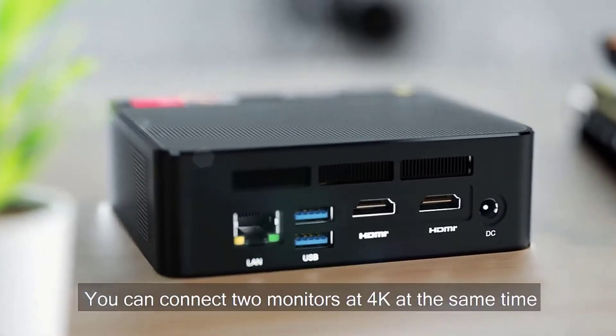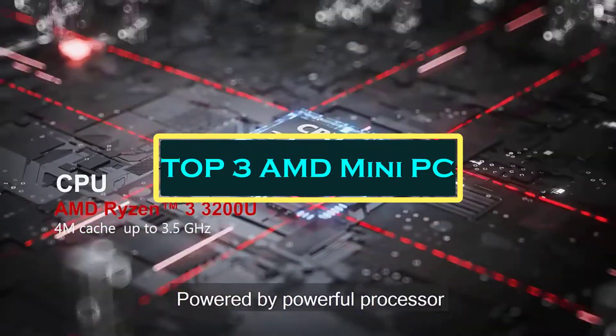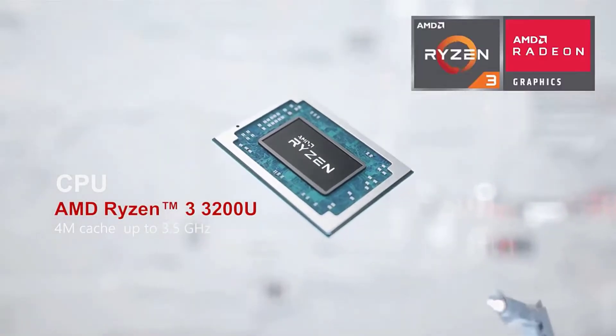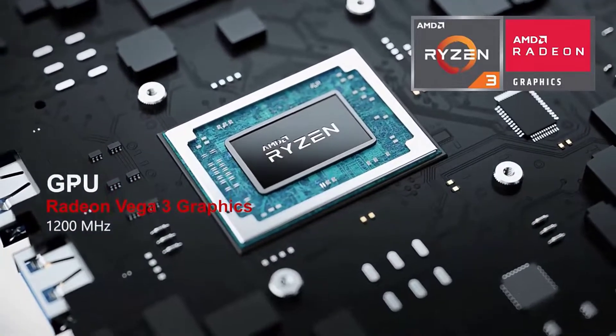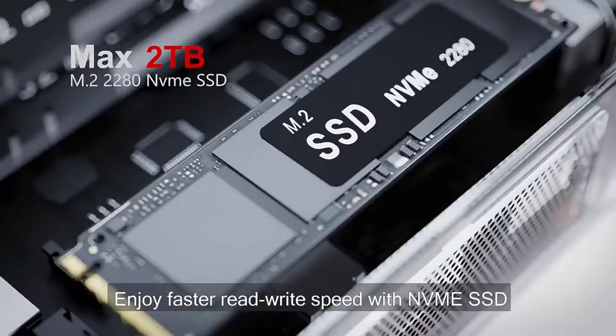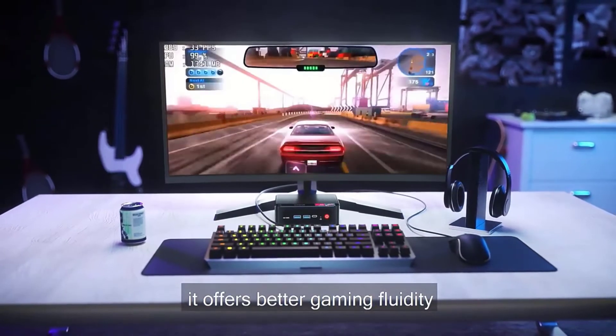Hello everyone, welcome to BestOne channel. In today's video, we will discuss the top 3 AMD mini PCs. Please subscribe to the channel, click the bell icon, and many thanks to those who have already subscribed. If you like the video, don't forget to like and comment. Let's get started with the video.